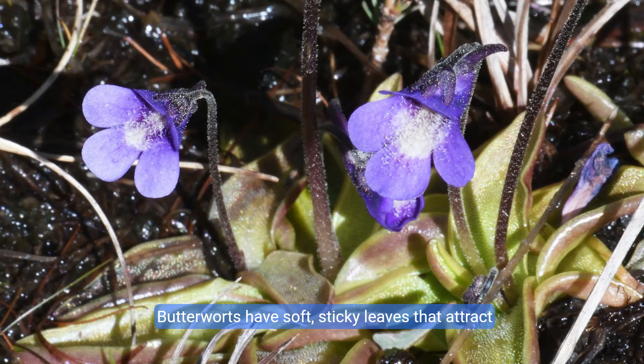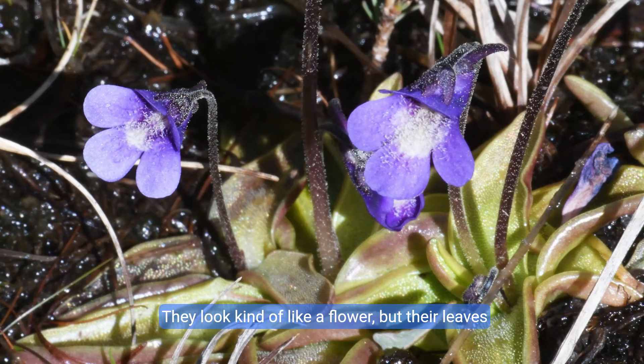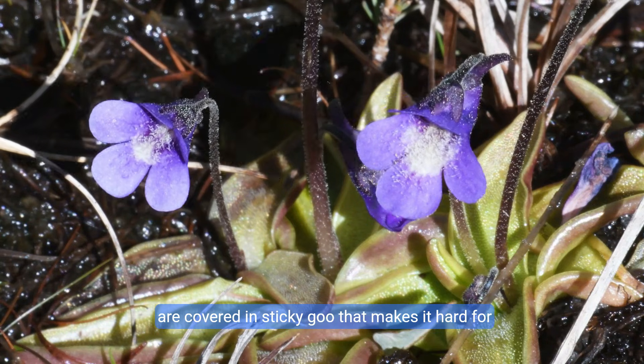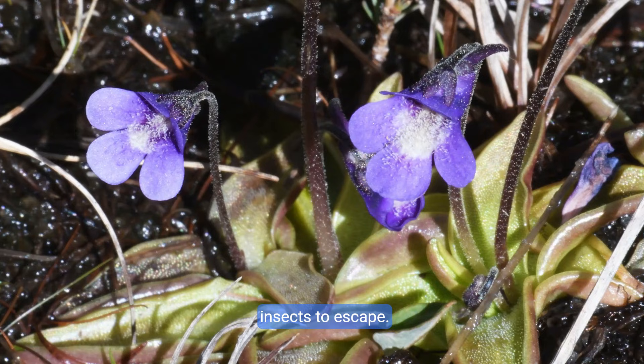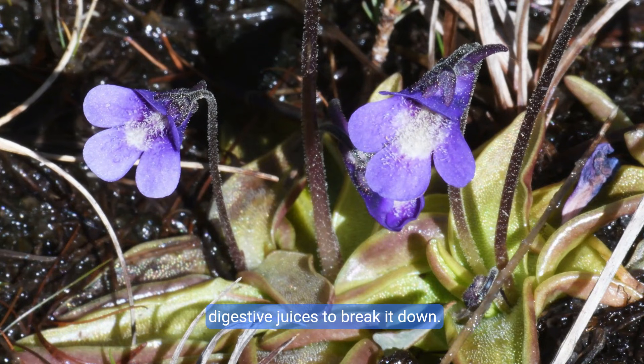Butterworts have soft, sticky leaves that attract and trap insects. They look kind of like a flower, but their leaves are covered in sticky goo that makes it hard for insects to escape. Once the insect is stuck, the plant secretes digestive juices to break it down.